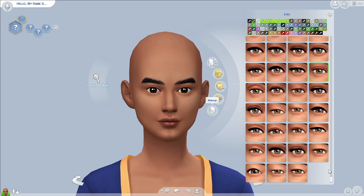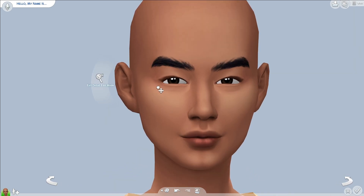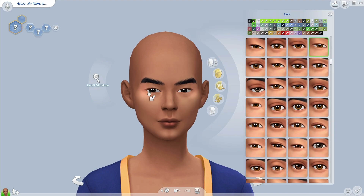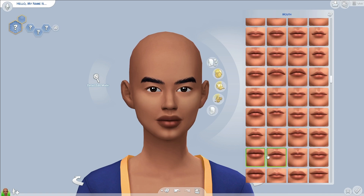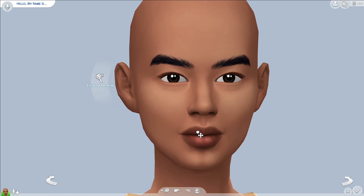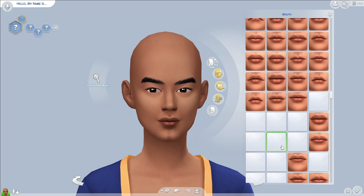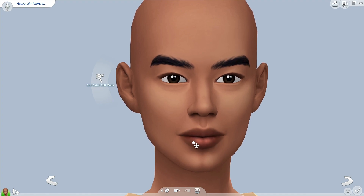Creating a sim using maxis match content comes very second nature to me now. I wouldn't say it's easy because it's a really daunting task, especially if you haven't made sims in a while — you can feel really rusty. When I was making her I felt so under pressure, like how can I really showcase CC? My style is so basic, but I was also scared of how she would look with alpha, like if it would completely change her appearance.